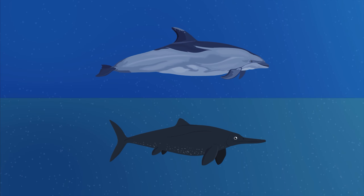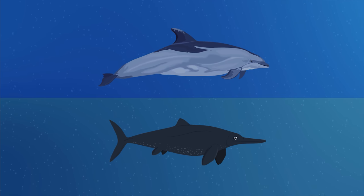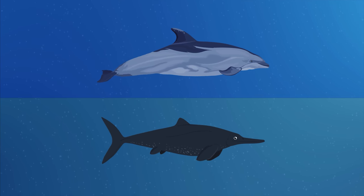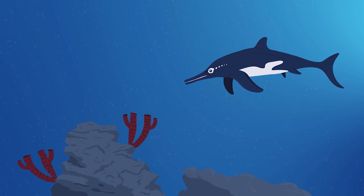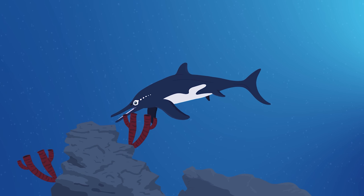One of the most famous examples of convergent evolution is how dolphins and the now extinct ichthyosaurs evolved into similar-looking animals, despite their entirely separate lineages. In this video, we'll be going over the case of convergent evolution between dolphins and ichthyosaurs, specifically focusing on the species Stenopterygius. Thanks to recent discoveries, scientists now know that these animals have a lot more in common than just their looks.